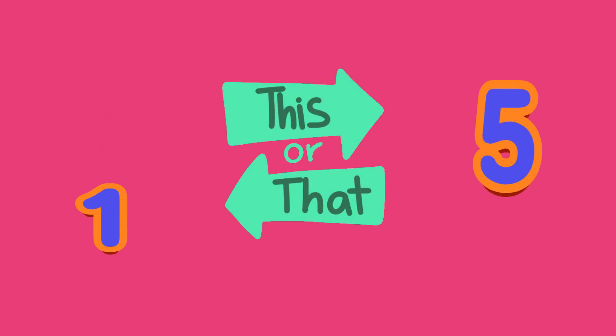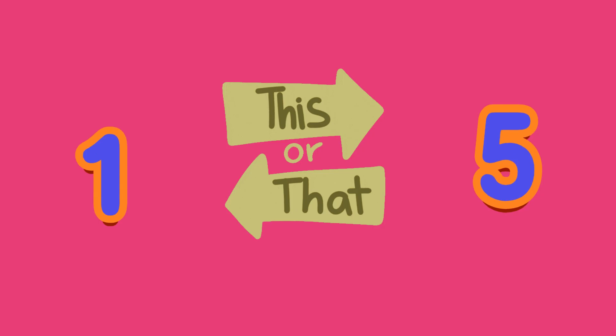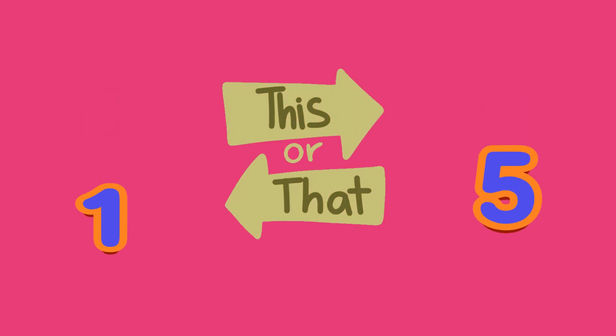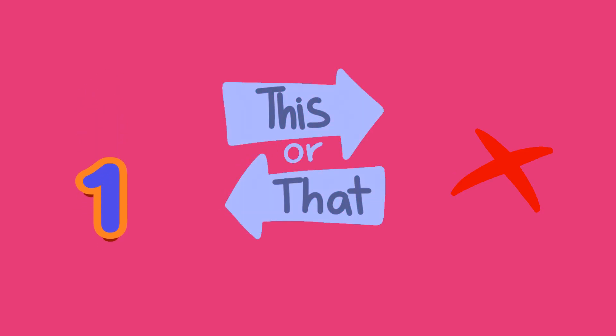Which number is smaller, one or five? It's A, one — but cake is still big fun.